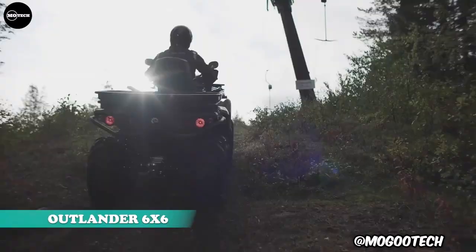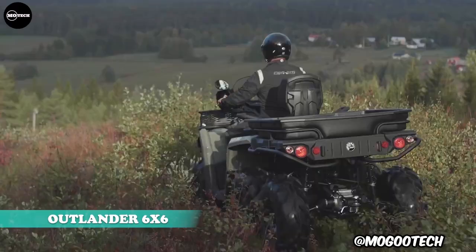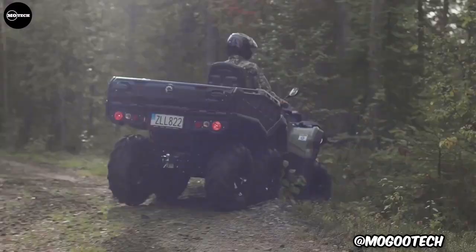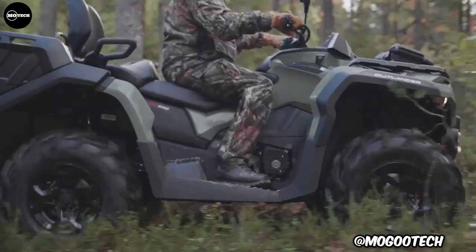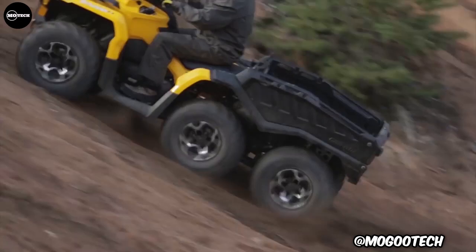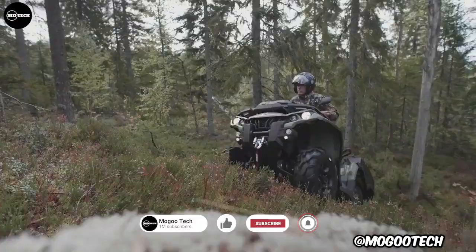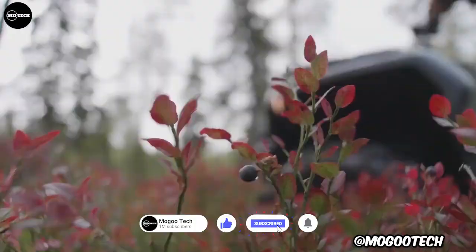Starting off our list today is the Can-Am Outlander 6x6 ATV, built by Bombardier Recreational Products Company. This beast is ready to carry and climb anything. Whether you're hauling heavy cargo or tackling rough terrain, the Outlander all-terrain vehicle is purpose-built to overcome any challenge.